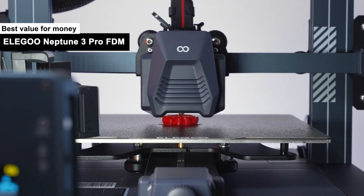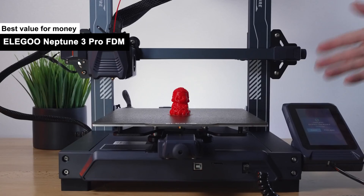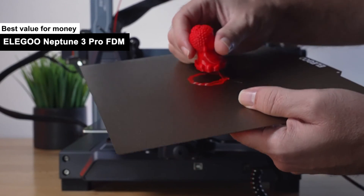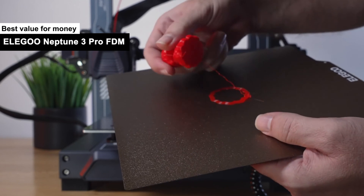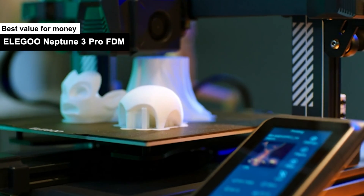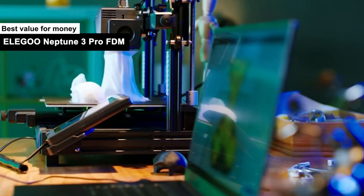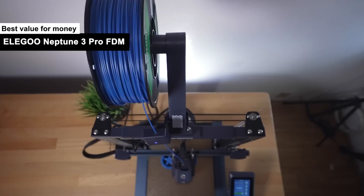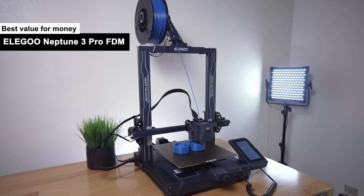Next on my list, I have the Elegoo Neptune 3 Pro FDM — my top pick for the best value for money. If the Creality Ender 3 Max Neo is the high-end option of 3D printers, then the Elegoo Neptune 3 Pro FDM is the craft beer: it gives you that delightful buzz without emptying your bank account.